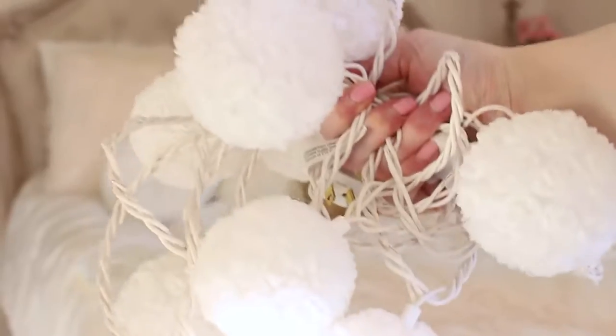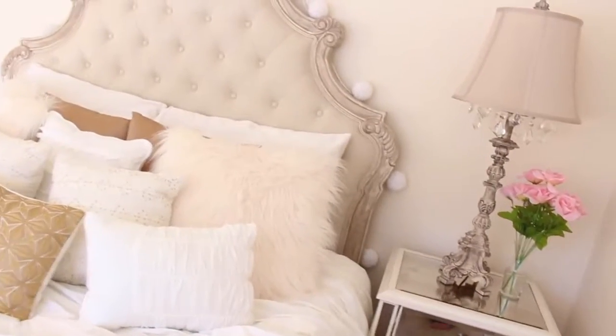And lastly we have some lights to put on your headboard if you have one. These ones are from Target and I just think they add so much and they're super cute. Thank you all so much for watching. I hope you like this video and I will talk to you guys in my next video. Bye!